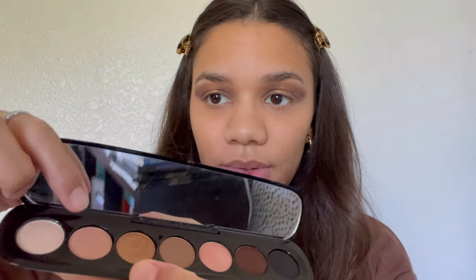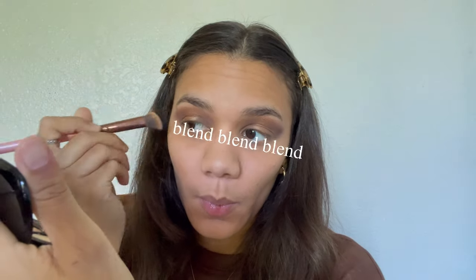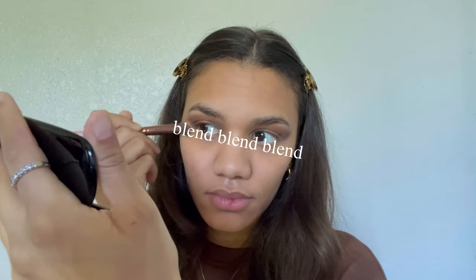All right, now I need to save this eyeshadow. I'm going to use this tan shade to blend out that harsh line. Before and after — oh yeah, that looks much better.